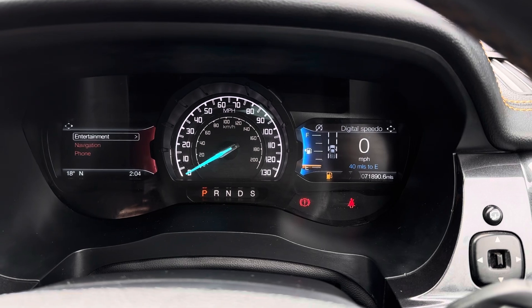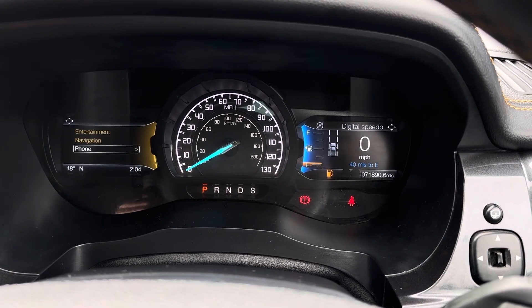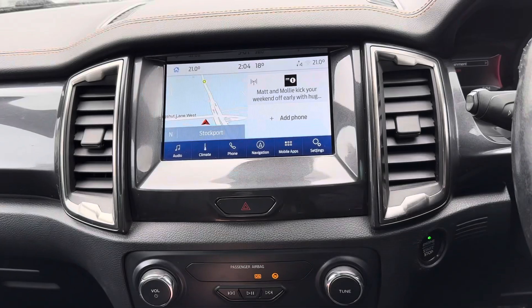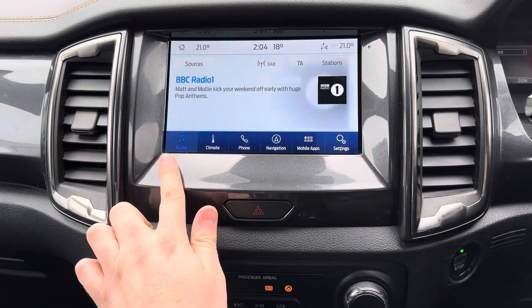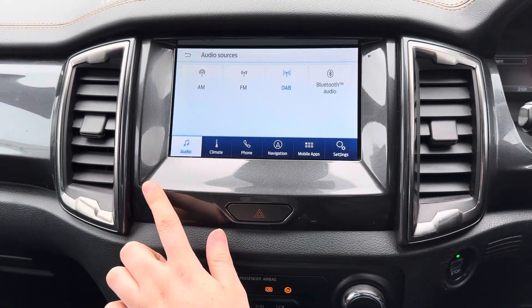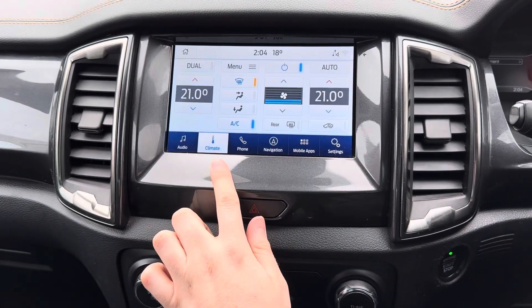On the left display you have access to your entertainment as well as your navigation and phone menus. Centred in the dashboard you have your touchscreen infotainment system. The system has access to DAB, FM and AM radio, and you can also play your own music with USB input and Bluetooth audio.